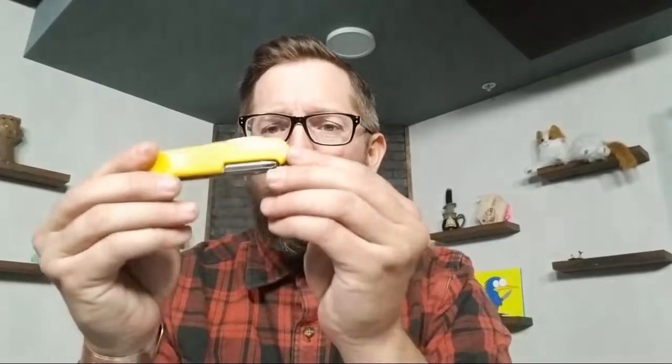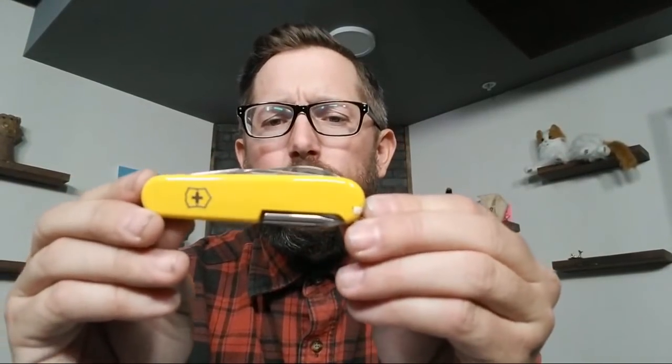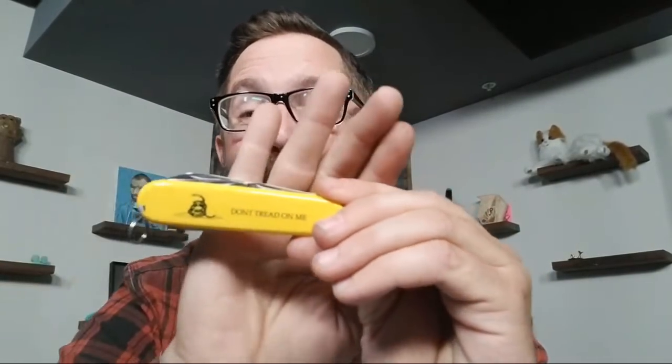I'm excited — there's some fun stuff on the table that we don't get to see very often. First one on the table is from Philip Flanagan on Facebook. It looks just like a normal yellow Tinker, except it's not — it's a Don't Tread on Me Victorinox Tinker.